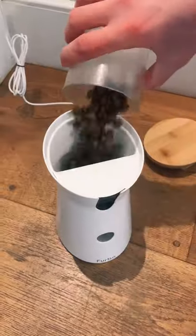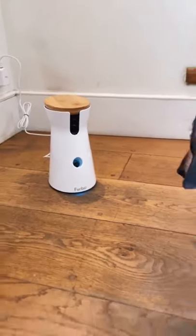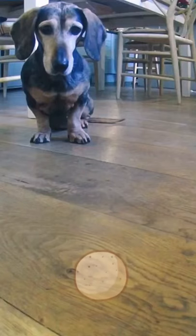But if you fill the back up with treats and hit this button, the Furbo tosses a load of tasty dog treats for your furry friend to enjoy, which you can watch via live stream on the app.